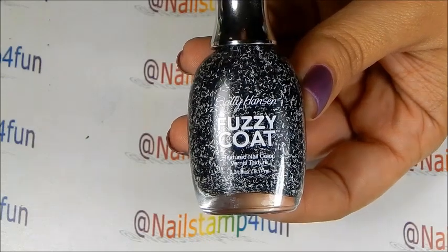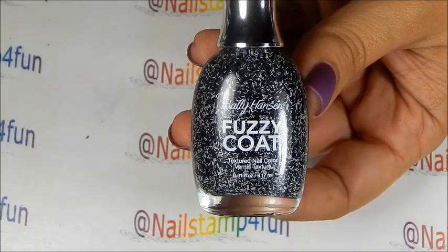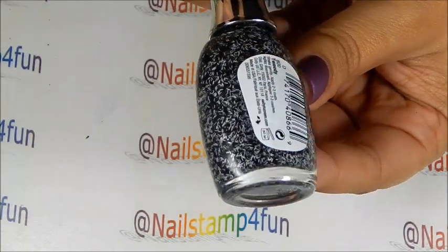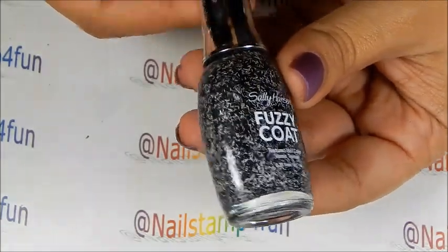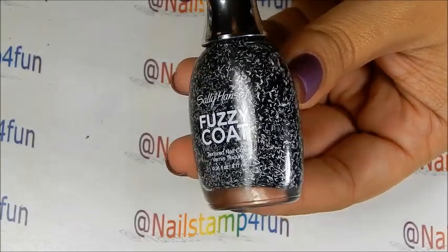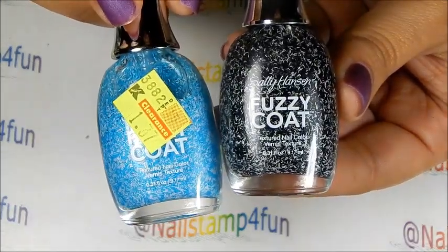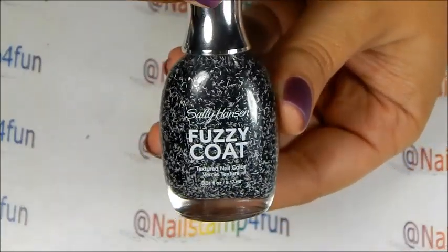The first polishes I'm going to show you guys are from Sally Hansen — actually, all of them are from Sally Hansen. These are the Fuzzy Coats. The Fuzzy Coats are fine bar glitters in different colors. They're very, very pretty. I've always wanted to try out this particular brand, but as many of you guys know, these were quite expensive. But I found them for $1.37, so I couldn't say no to that. I'm going to show you each color.